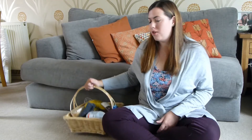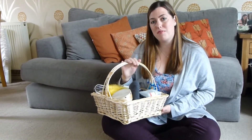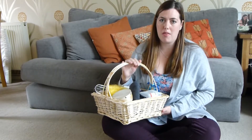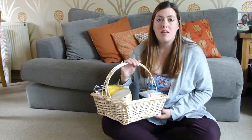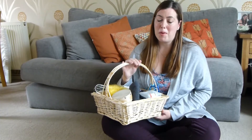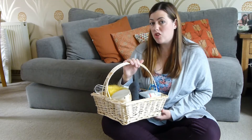Hi everyone and welcome back to my channel. Today I thought I would talk to you a bit about treasure baskets. I made one of these for Alex when he was about 6 months old as a Christmas present and it's been one of the best things that I did, so I thought I'd tell you a little bit about them and about what I put in his basket and why I think you should do one too.